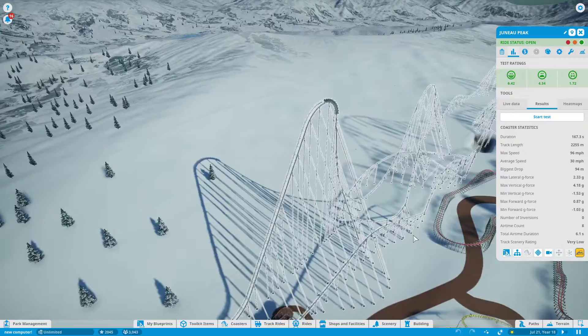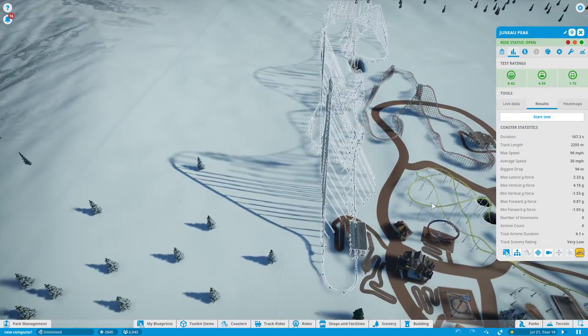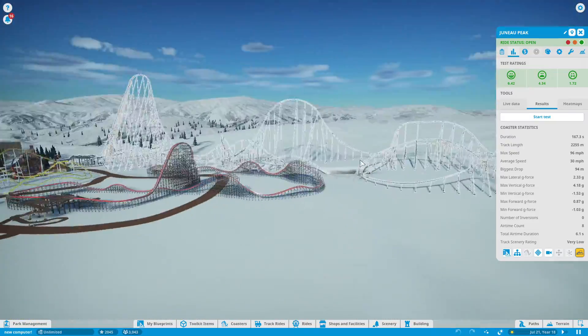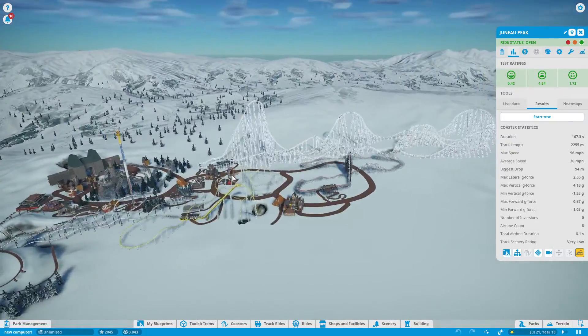I know people like to argue about Orion. You can see the stats — you can see it is quite big compared to all of the other coasters.